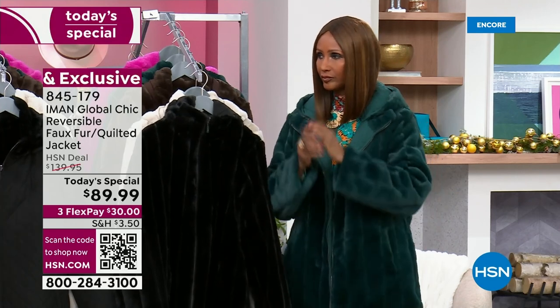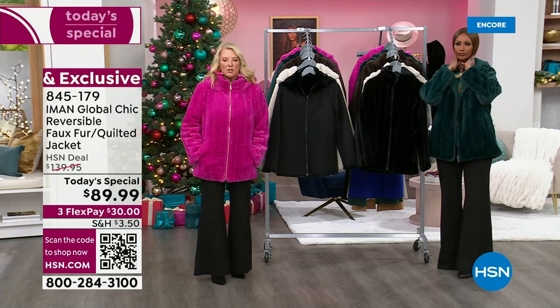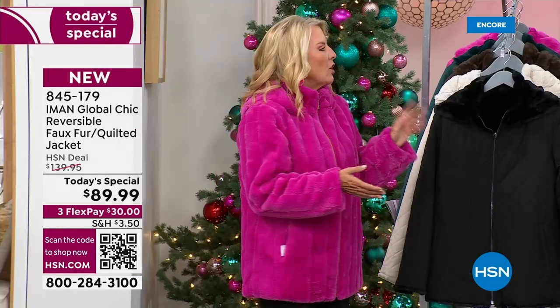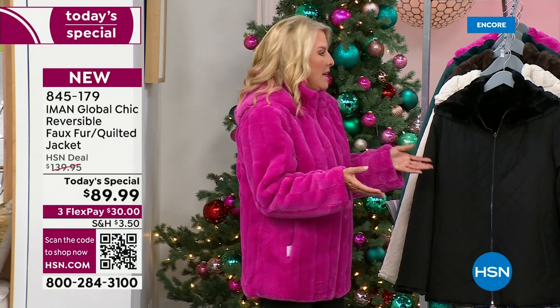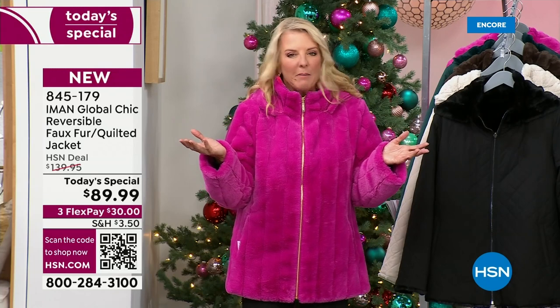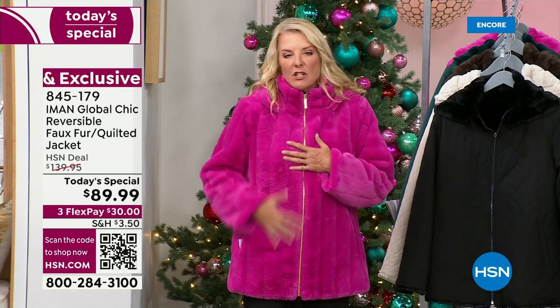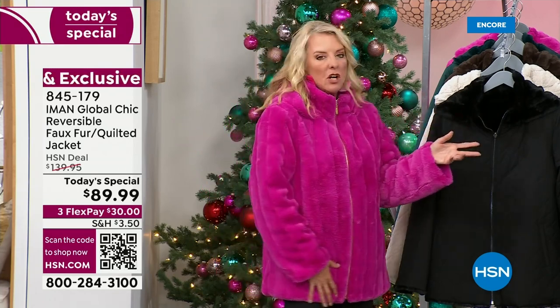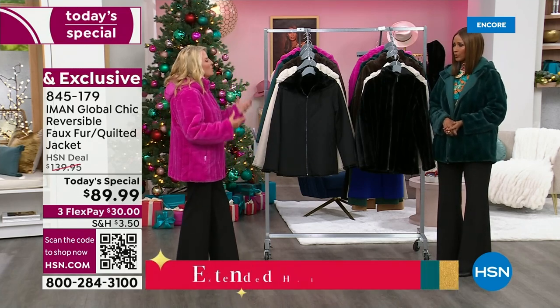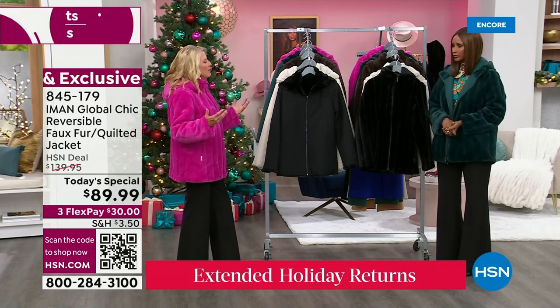The best part is now we're in our extended return. So you don't even have to return it in 30 days — you actually can return it at the end of January. You could almost wear this the entire winter. Something else important to note: it's not bulky. That was one of the neatest things you did — you give us the warmth without the weight and bulk.